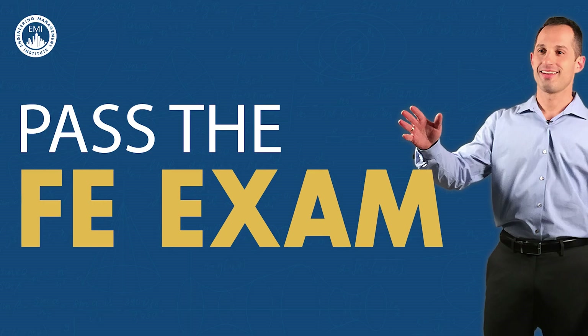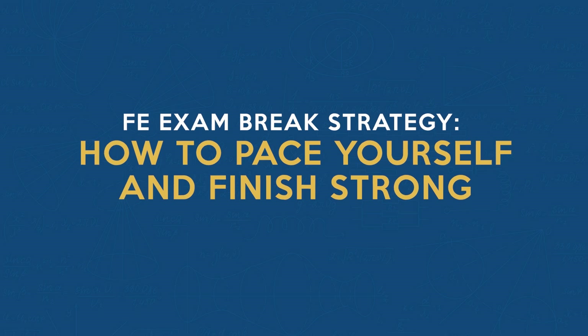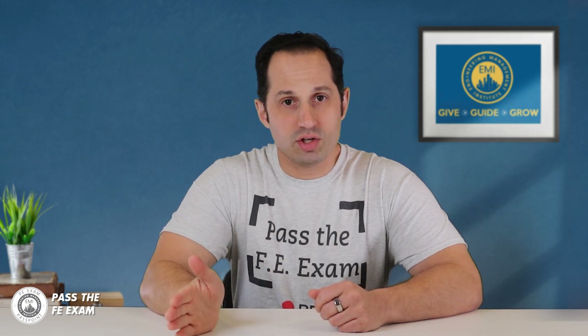Let's dive in. There are two sections for the FE exam: the morning section and the afternoon section. Think of it as two separate exams. There will be 51 to 59 questions in the first half and the remaining total in the second half, for a total of 110 problems. You can skip, mark, and change answers in the first half as much as you need to before the break.